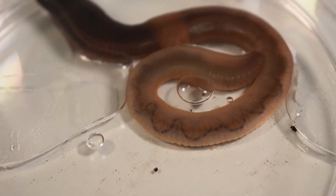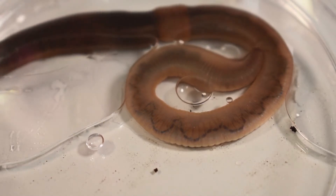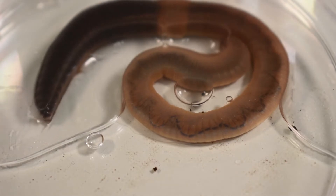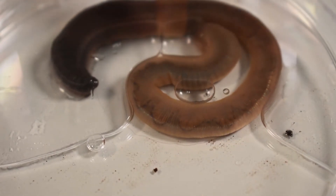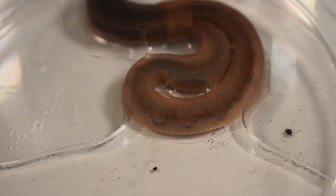The earthworm takes in dirt through its mouth. In that dirt is bits of organic matter like dead leaves. The earthworm digests the leaves, then gets rid of the dirt and any other material it cannot digest through the other end of the digestive tract.